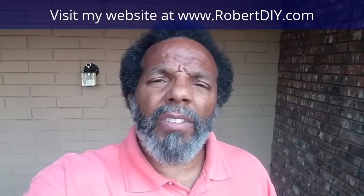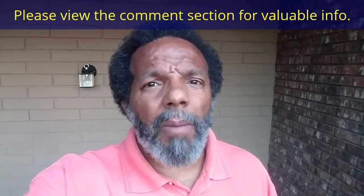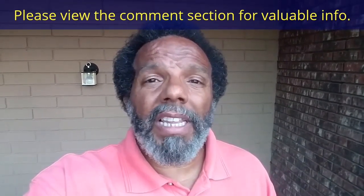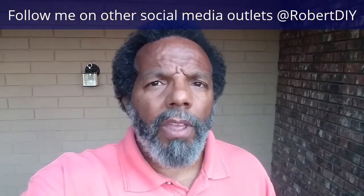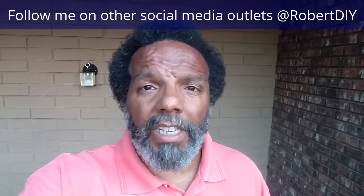Welcome to Hanging Out with Robert — that's me. This video is composed of things that I tinkered with throughout the day. For step by step detailed instructions of those tasks, you can click on the links in the comments section below.